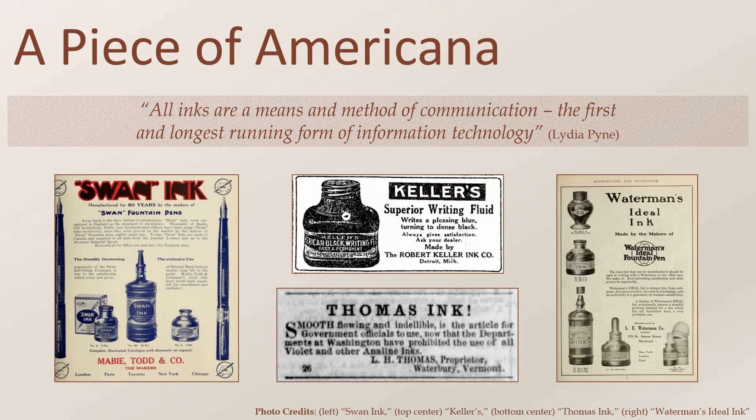In the United States, the ink industry comprised over 300 ink makers by the late 19th century, selling a wide variety of inks packaged in a variety of bottles in colors all across the spectrum. Most companies had gone out of business by the 1960s or 70s following the invention and widespread use of the ballpoint pen. Just a few have survived to the present day.